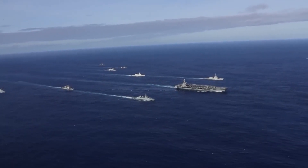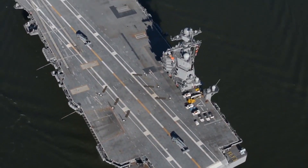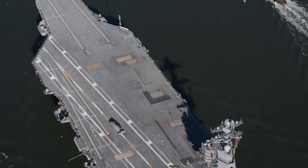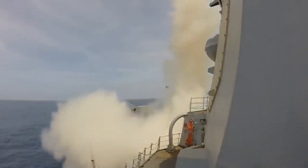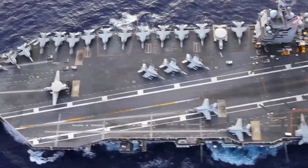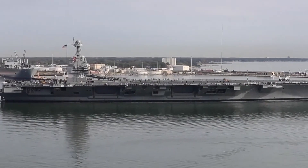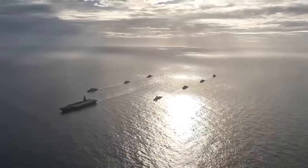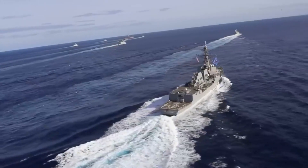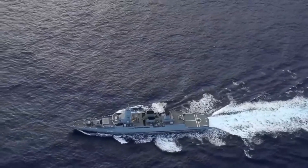The Gerald R. Ford-class aircraft carriers are not just ships — they are symbols of American naval supremacy and technological prowess. With their awe-inspiring specifications, cutting-edge design, advanced propulsion, and formidable weaponry, they are poised to shape the future of naval warfare. As the USS Gerald R. Ford embarks on her deployment and the USS John F. Kennedy prepares to join her, these carriers stand as a testament to the United States' unwavering commitment to safeguarding its interests and global security. In a rapidly changing world, these carriers ensure that America remains the unchallenged sea force on Earth throughout the 21st century.